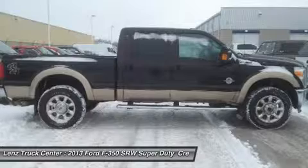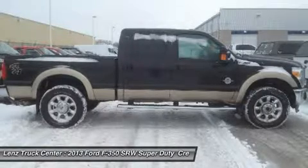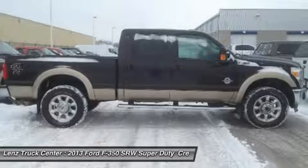Bad credit or good, we will work with our 17 banks to get you approved and for a great rate. Whether you live far away or close to us, we make it our promise to make sure you are a happy customer before, during, and after the sale.